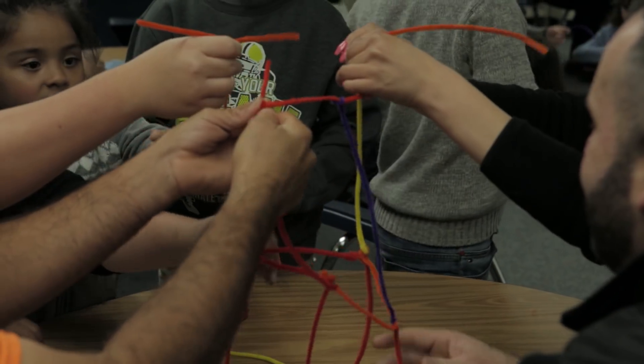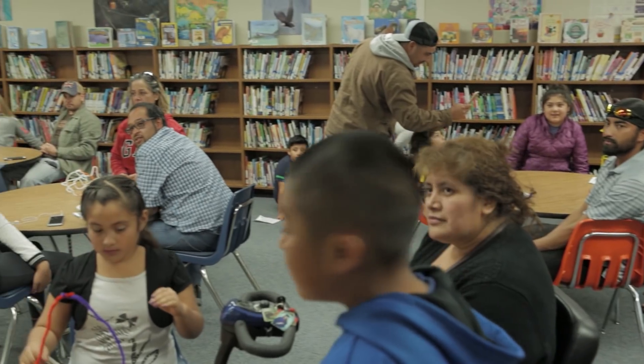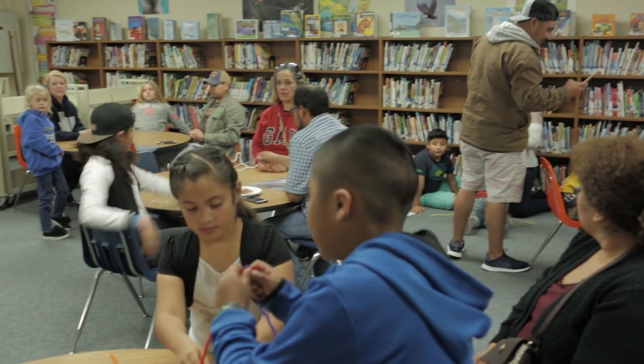The families here are building towers with pipe cleaners and they're trying to see how tall they can make it using only pipe cleaners — and they have five minutes. We're just trying to get students interested in engineering and science, seeing that they can accomplish all kinds of projects and tasks with a science mind.